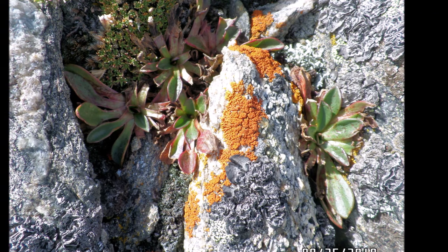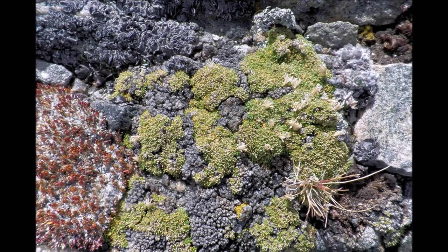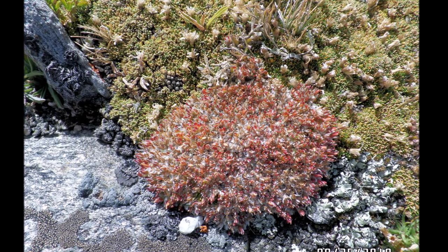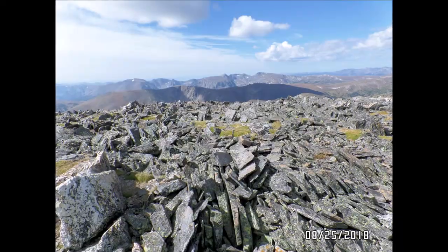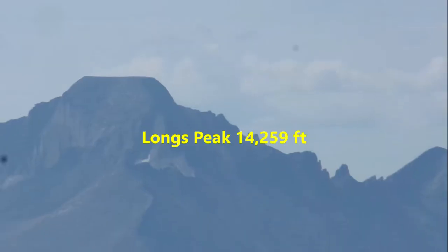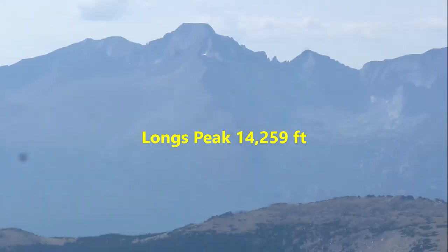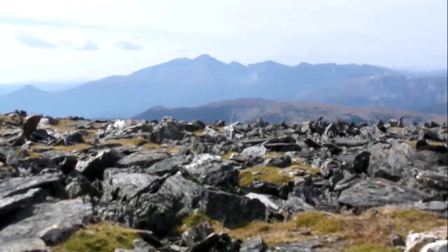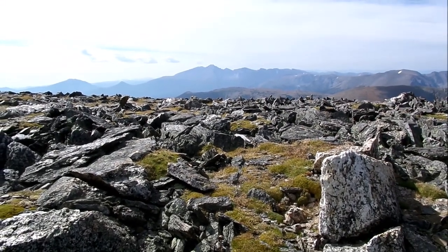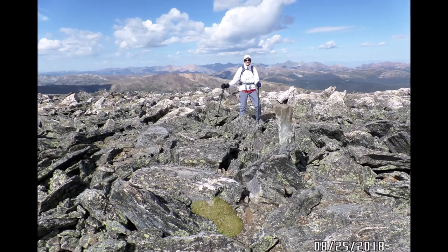Here's a sampling of the tundra grass, lichens, and other plants that we saw. Longs Peak, in the background, is the tallest 14er on Colorado's front range. I summited Longs on Saturday, August 3, 2013, with 19-year-old Patrick Conaway on a 17-and-a-half-hour hike.